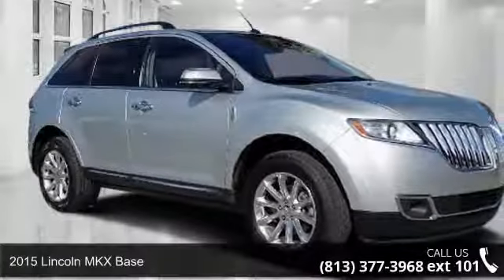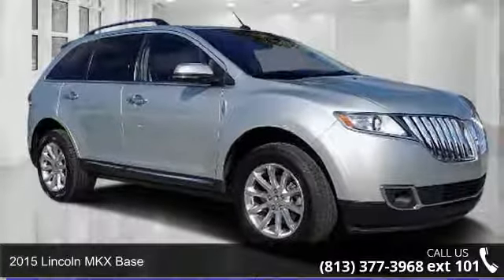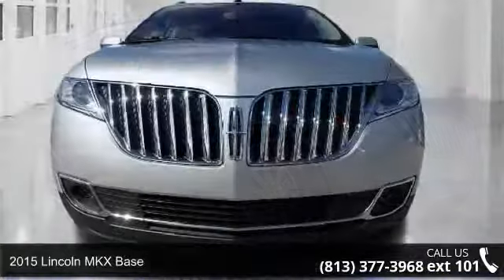Check out this 2015 Lincoln MKX Base. If you are looking for a first-class ride, you have found it.